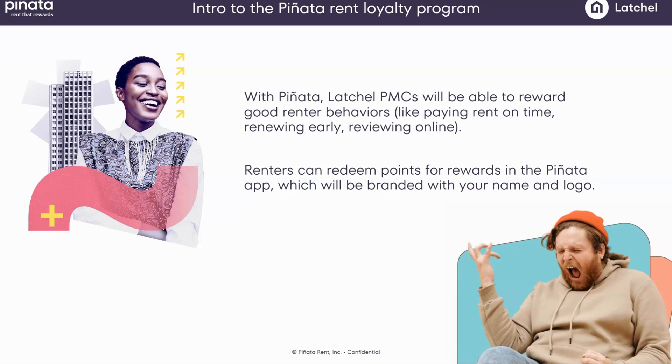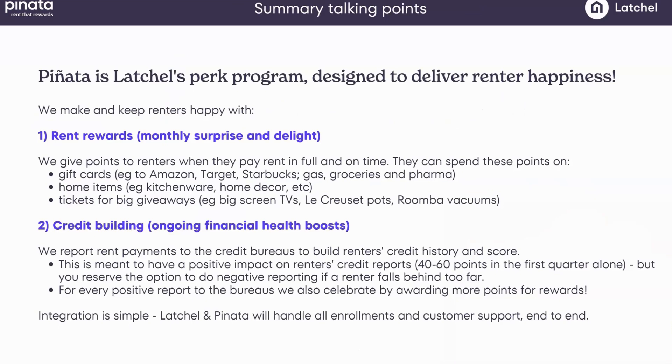Renters redeem points for good behavior, and that good behavior drives your business. Pinata is your Latchel perk program — just let us know and we can turn this on. Between Pinata and Latchel, we'll be delivering rent rewards to your renters. Every time renters pay on time, they get points and they can choose how to redeem them — gift cards that put money back in their pockets on everyday expenses like gas, groceries, pharma, baby, pets, home decor, and more.